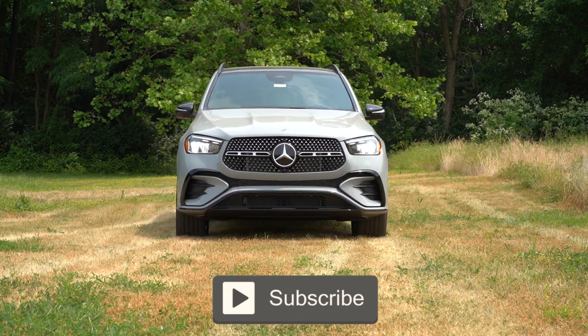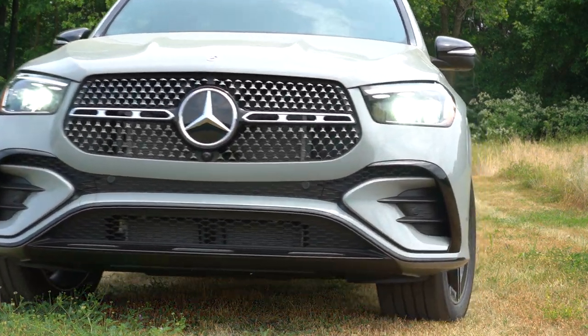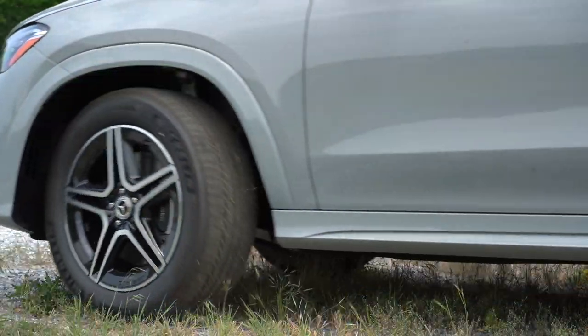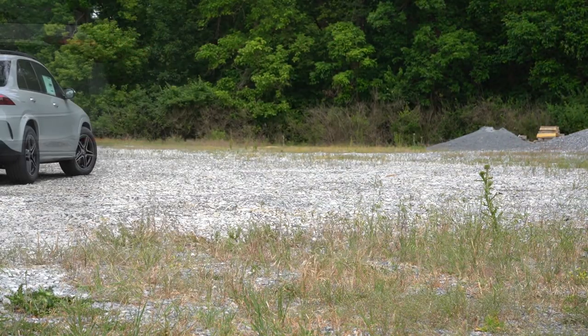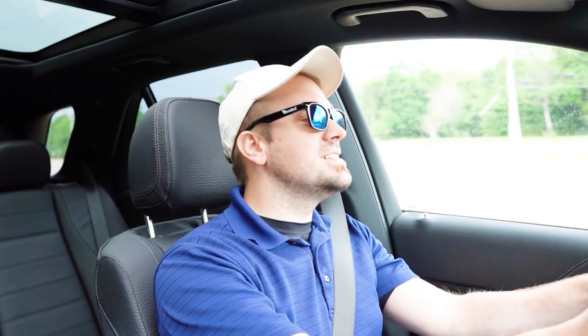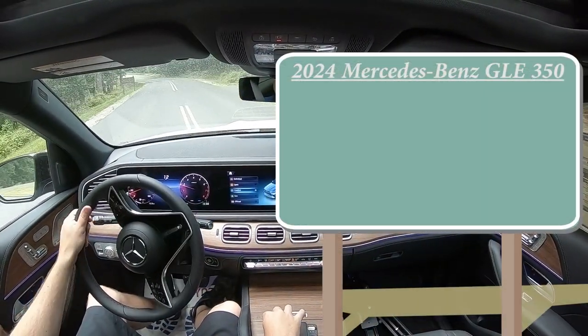There are some amazing color options available for the GLE, including the color option we have today — we'll get more into that on the exterior portion of the review. In this video we'll be testing out and going over everything: acceleration, braking, steering feel, ride quality, sound system, exhaust clip, and all that fun stuff. Let's go ahead and jump right into it, and as always, let's start with pricing.